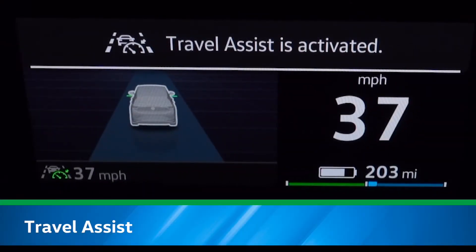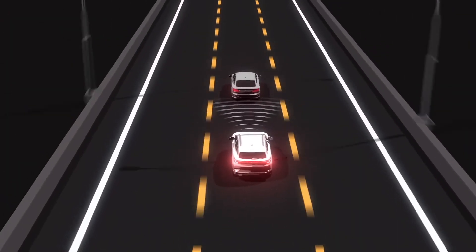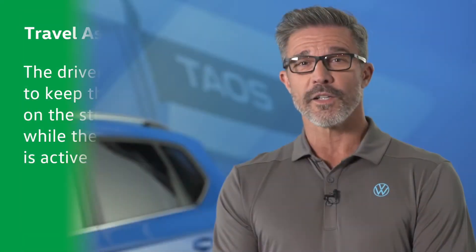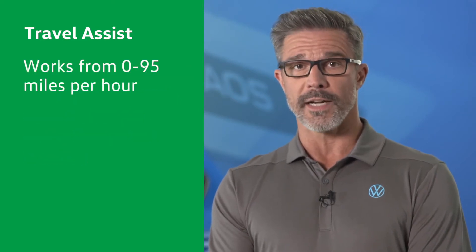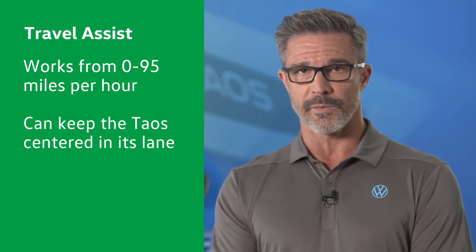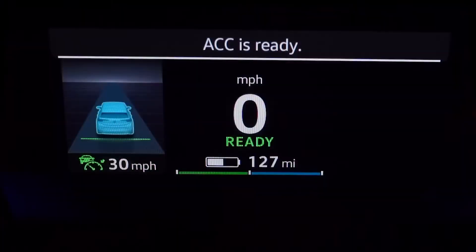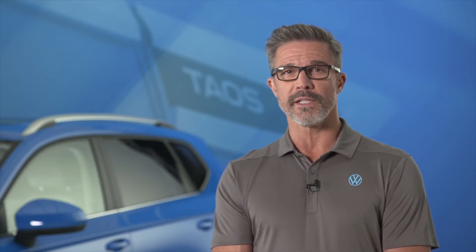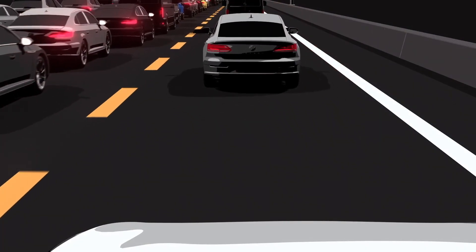Travel Assist is a hands-on semi-autonomous driving assistant that can support the driver with steering, accelerating, and braking within the lane of travel. The driver is required to keep their hands on the steering wheel while the system is active. The system works from 0 to 95 miles per hour and can keep the Taos centered in its lane while maintaining the driver's preset speed or, when a vehicle is detected ahead, the preset following interval. Travel Assist utilizes the same stop and go technology as ACC, meaning it is capable of braking the vehicle to a complete stop when the vehicle ahead stops and can resume automatically if that vehicle moves away within three seconds.